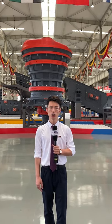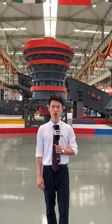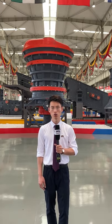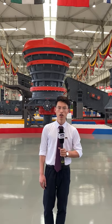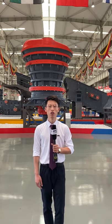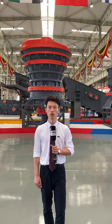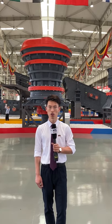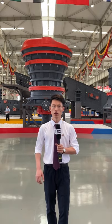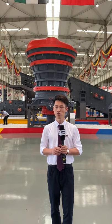It's our fate to meet here because this is the first time to hold the Canton Fair online. Although I cannot see your face and cannot hear your voice, I can feel your enthusiasm from the messages you leave to us. Now I'm just standing in our new headquarters exhibition hall, which is 18 meters in height and covers more than 15,000 square meters — the biggest exhibition hall in the crushing and grinding industry in the whole world.